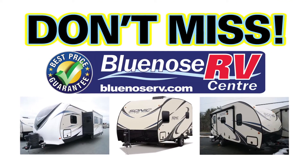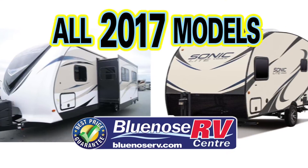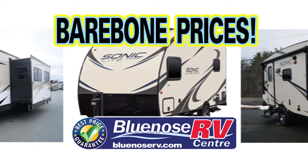Don't miss this huge end-of-season RV clearance sale going on now at Blue Nose RV in Bridgewater. All 17 models and used RVs are marked to the bare bone to make room for the 18 models rolling in.